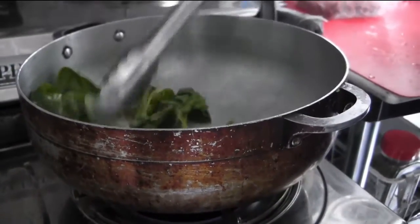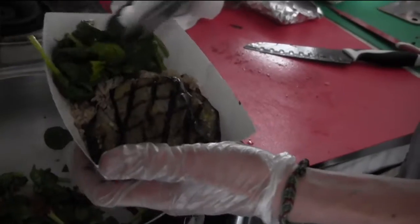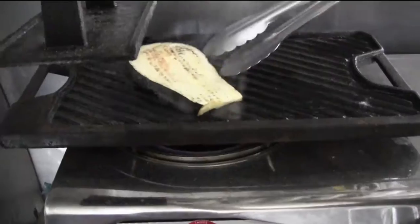We usually have what's called the flat bread, which is a grilled naan as the base. There's a bed of baby arugula, you get a side of mango pineapple sauce, and a side of avocado.